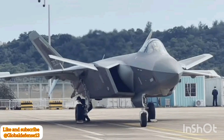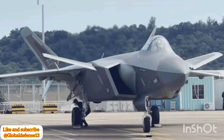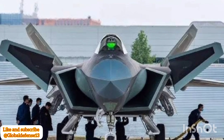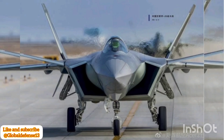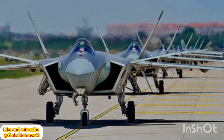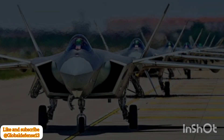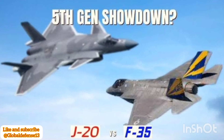In situations where stealth is less critical, pilots can prepare the missile for launch by keeping the launcher extended. The PL-10 itself is a high-off-boresight infrared-guided missile designed for precision targeting. Paired with a helmet-mounted display system, it provides pilots with exceptional agility in close-range combat. This design reflects China's focus on enhancing the J-20's dogfighting abilities while maintaining its role as a stealth platform capable of striking high-value targets.